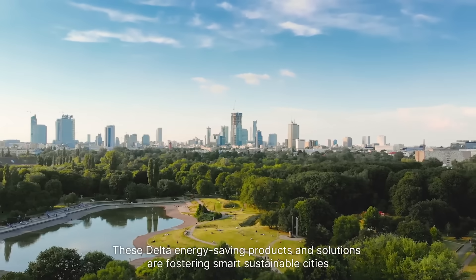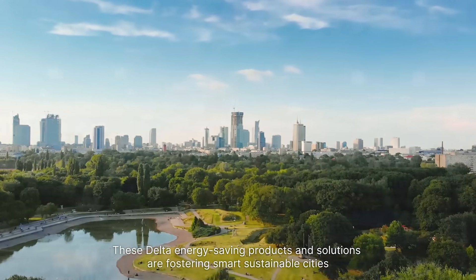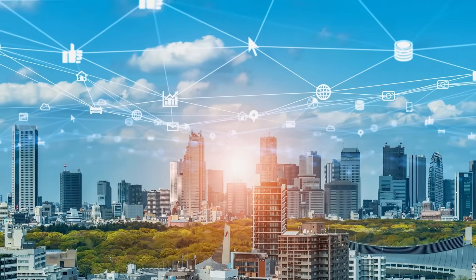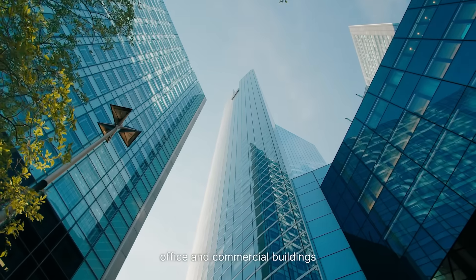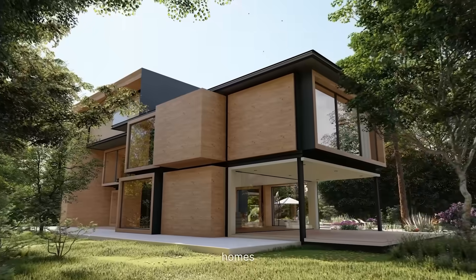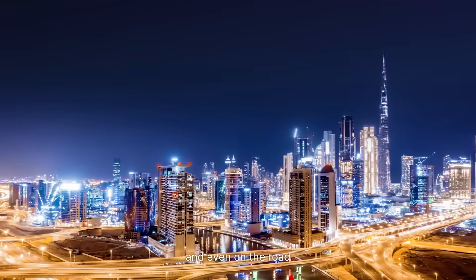These Delta energy-saving products and solutions are fostering smart sustainable cities, especially in key applications such as factories, office and commercial buildings, homes, and even on the road.